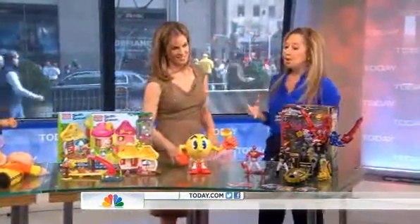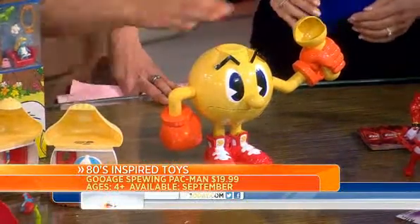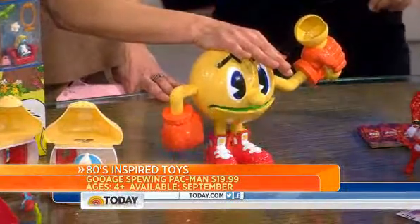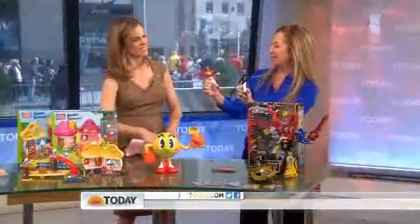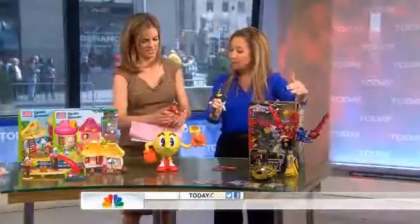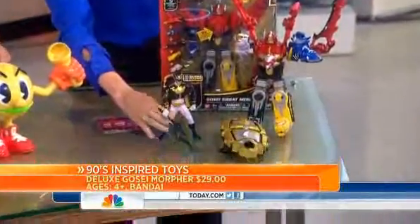I remember this guy — Mr. Pac-Man! One of the most popular arcade and video games of all time. There's going to be a TV series, and if you just push him down, this is the gooey, goo-spewing Pac-Man. That's disgusting! And the Power Rangers — the Morpher Power Rangers are back. It's been 20 years, and kids love to build with the Zords and Megazords, role-play with action figures, and we have our new Morpher. Very cool.